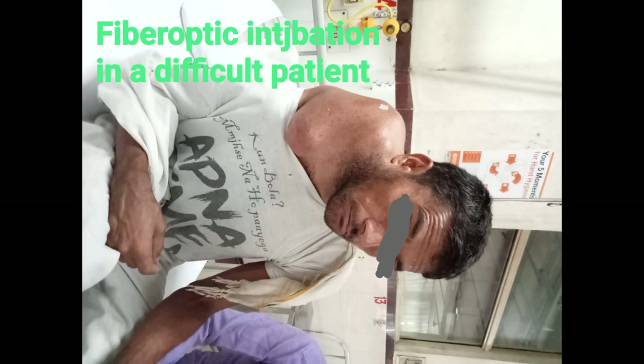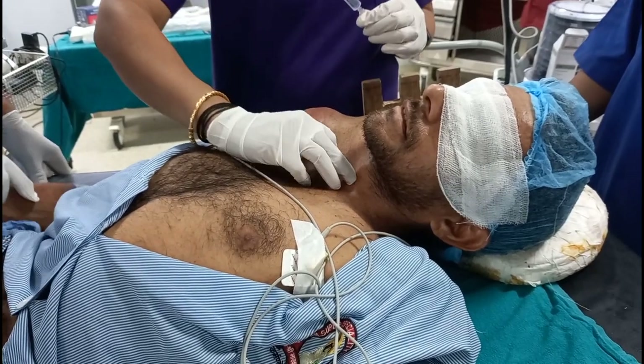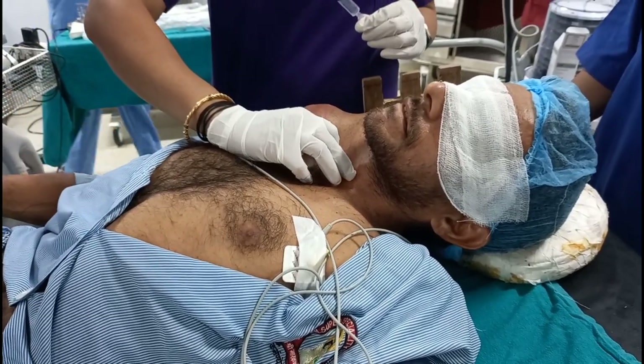The tumor was extending from the neck to the shoulder. The patient could not lie flat because of this tumor and had no neck extension. This patient was taken to the operation table and the gold standard fiber optic intubation was planned.